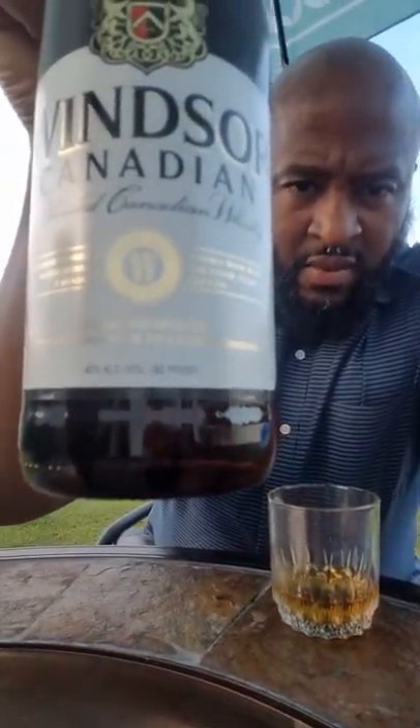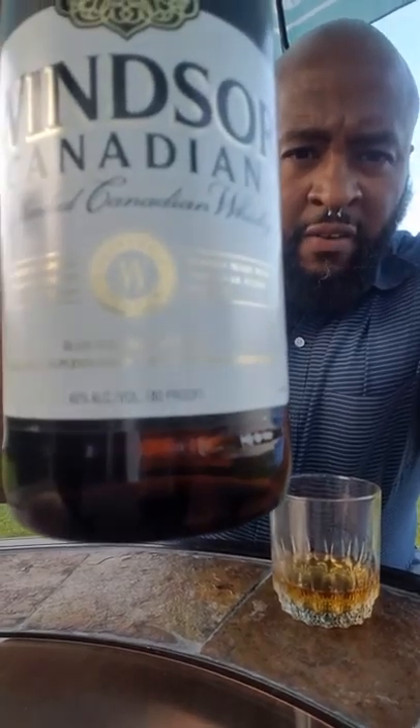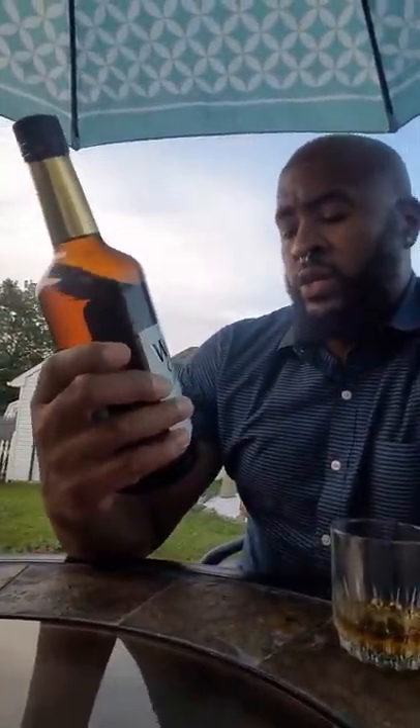It says 'supremely smooth' and I must tell you that I absolutely and unequivocally agree — I like this whiskey.